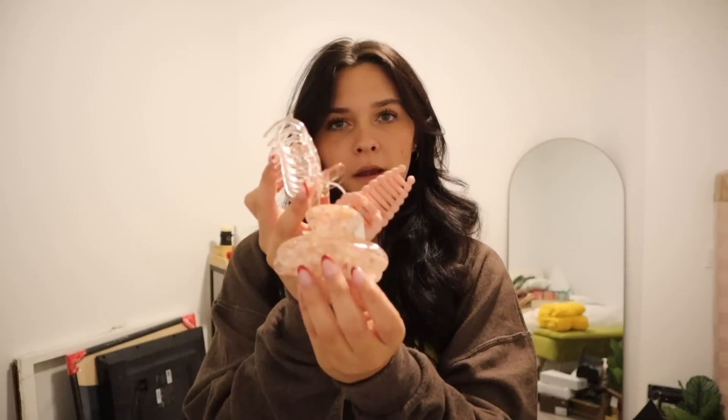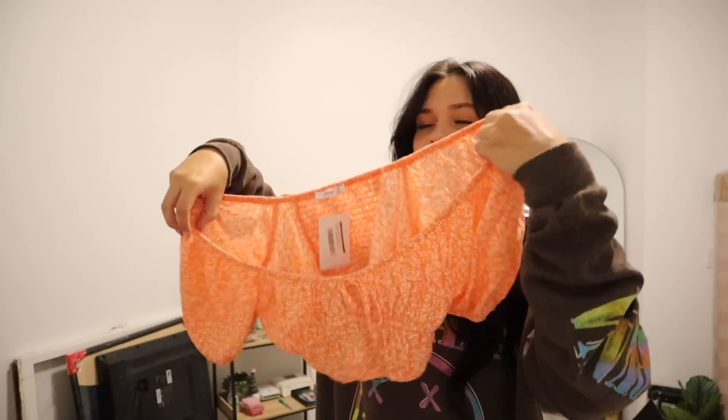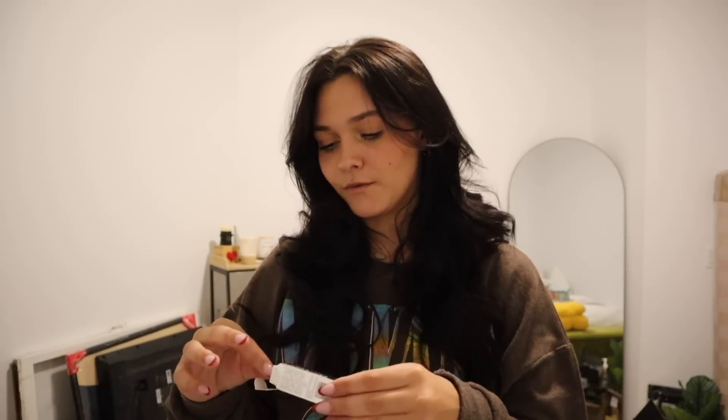My sister always comes in clutch with the best jewelry. She got me pieces from Francesca's — an initial necklace, which I've been wanting forever, and a necklace with two little hearts on a separate chain. She also got me a shirt from a place called Copper Closet; it's very vibrant, super cute, and really good for summer. She really listened to my Christmas wish list.